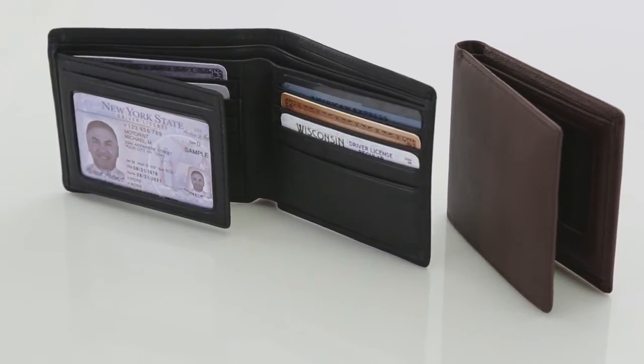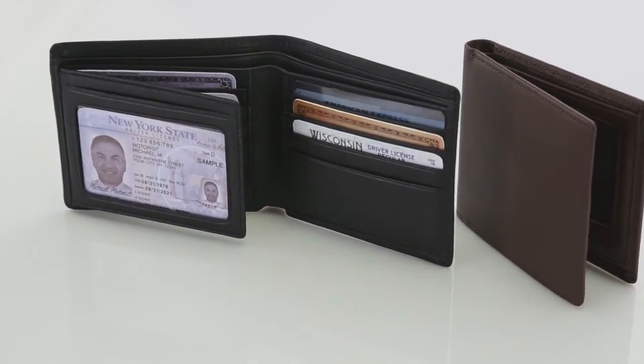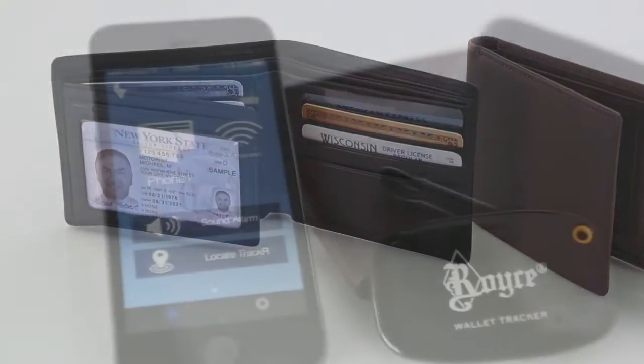The best gift? Not losing what you already have. This Royce wallet protects your freedom — the freedom of sight.